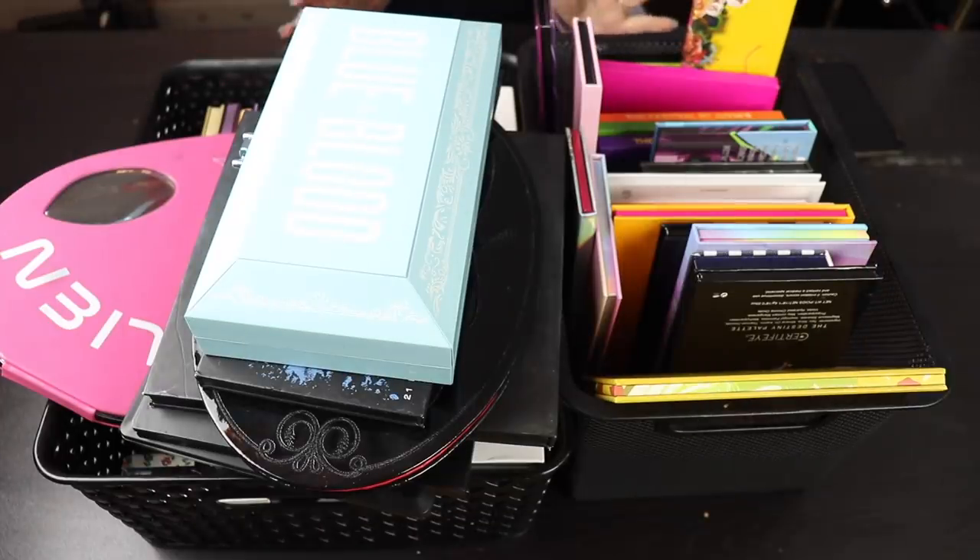It is finally time to go through all of my eyeshadow palettes. I will show you everything that I have, I will try to declutter some. I can't promise that I'll do a very good job because eyeshadow palettes are my true love. I love most of the things I have in my collection, so I don't expect to get rid of a lot. But let's just dive into it.